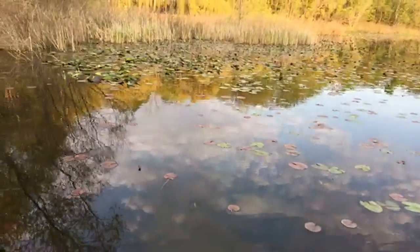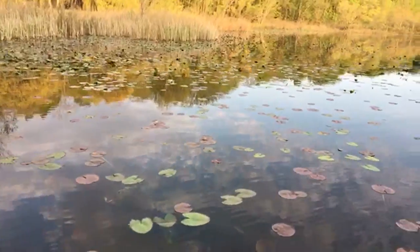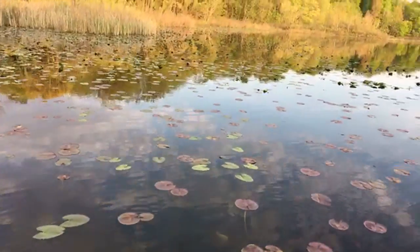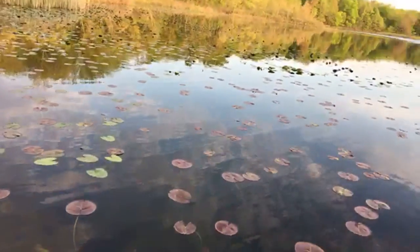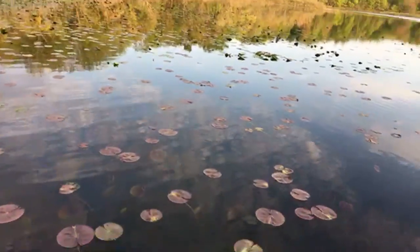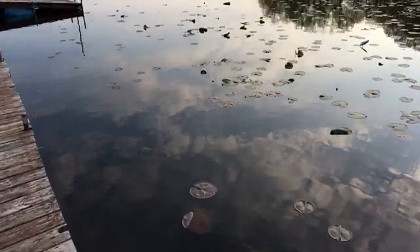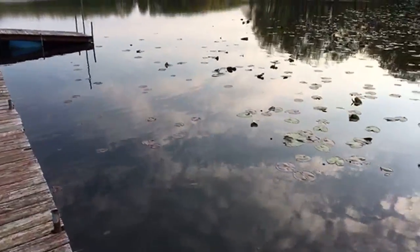I just tied on a Husky Jerk in a perch pattern because I saw on FishBrain somebody was catching perch through the ice out on this lake. I also tried two different Z-Man chatter baits — I tried a chartreuse with white and I tried pumpkin seed over green speckle.